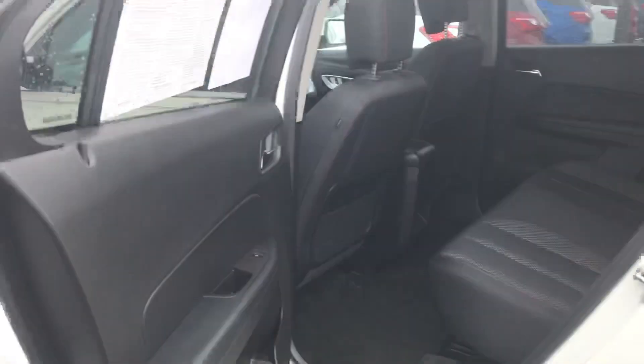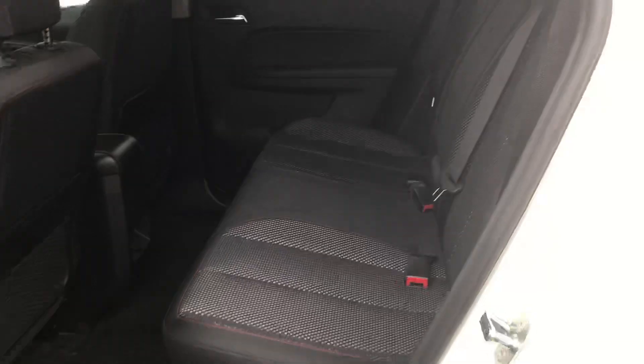Open the back door here for you real quick, show you around. These back seats — second row seats do fold down, give you more storage capacity, we'll show you that from the back.